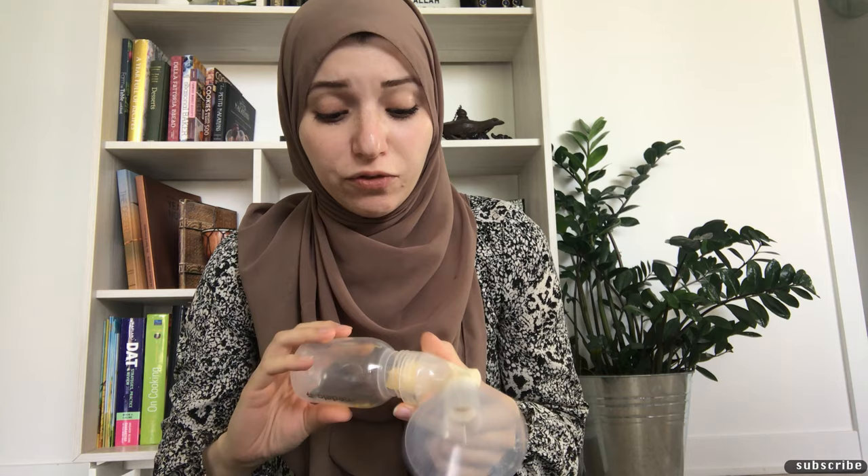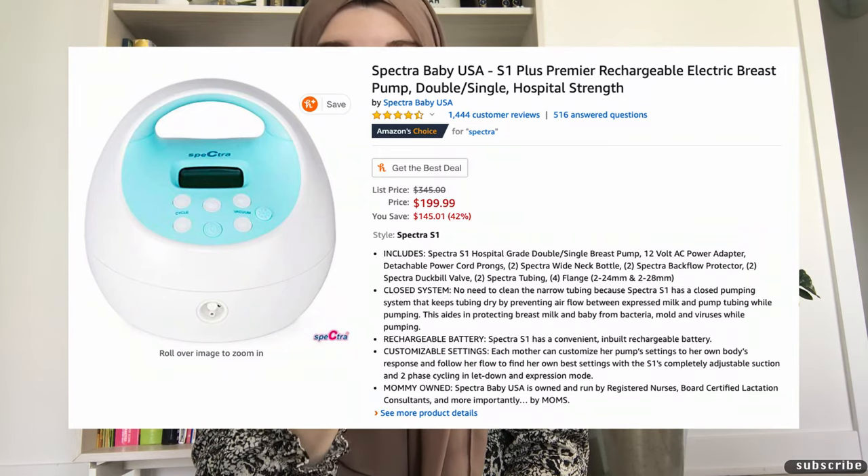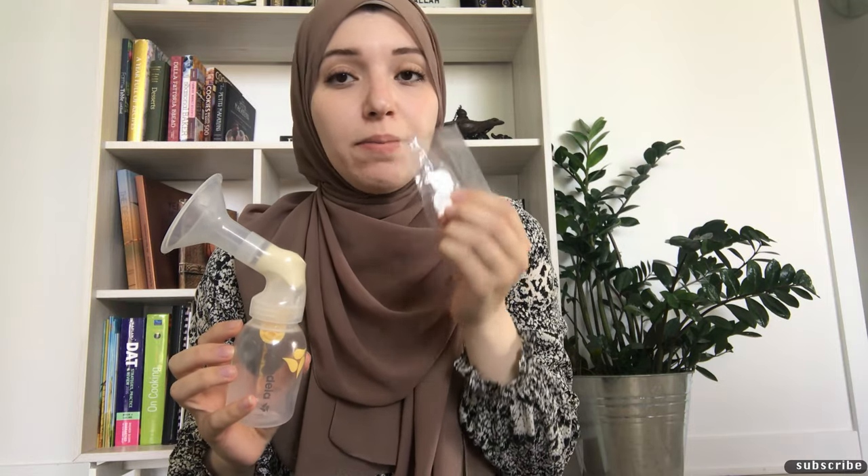When you're pumping at 3 a.m. exhausted, the flimsy parts slowly loosen and your milk spills — and anyone who says 'don't cry over spilled milk' has never breastfed. That was the last straw for me. At about eight weeks in, I switched from the Medela to the Spectra pump. The Spectra is a hospital-grade closed pump system, much easier to clean, the bottles aren't flimsy, and it lasted me the full 13 months of exclusive pumping. The Medela membranes also rip easily and need replacing far more often than Spectra's.